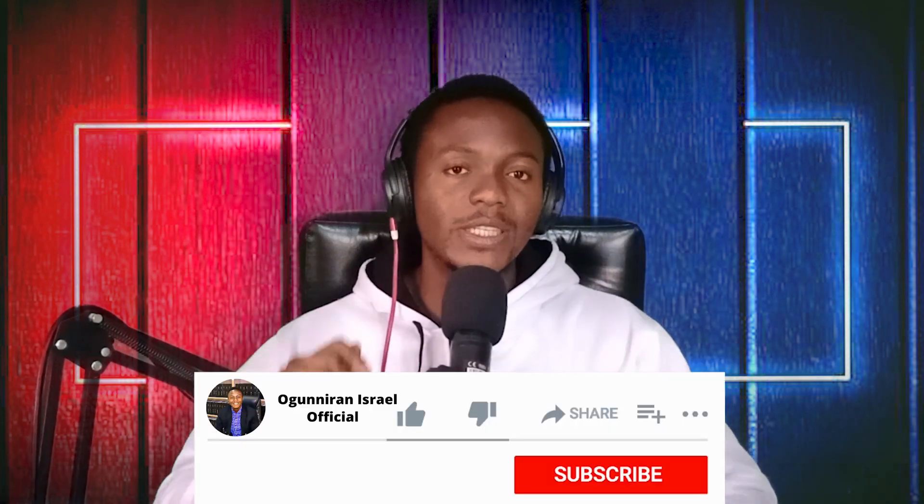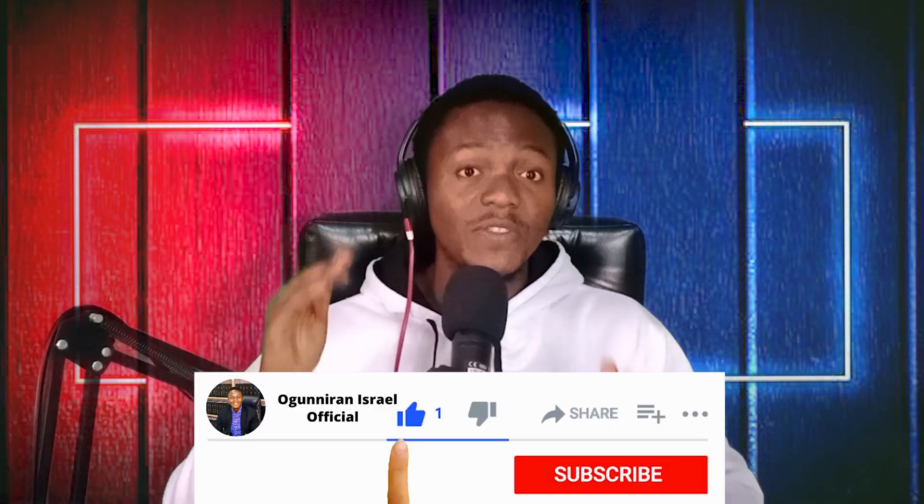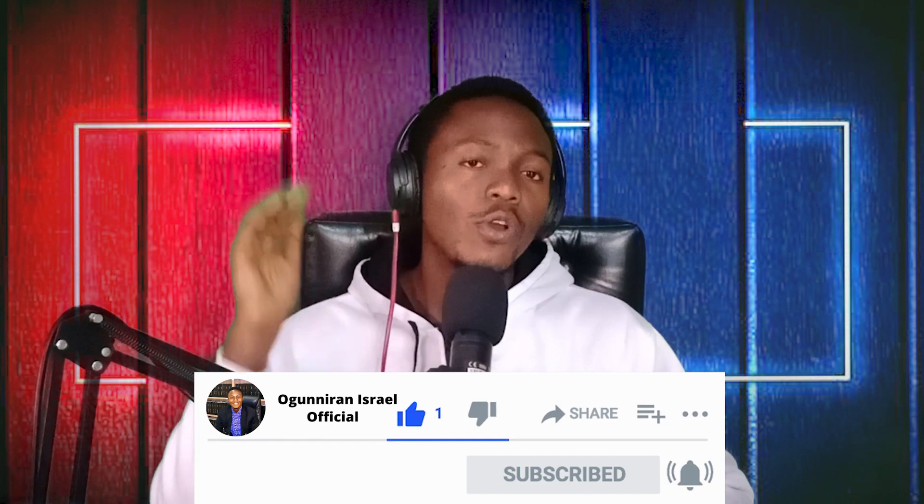That's everything you need to know today about the Remitly platform and how you can receive money from Europe to Nigeria and several other African countries. Don't forget to subscribe to this channel, like this video if it's been helpful, click the notification bell and select 'All' so you're the first to see new videos. Until next time, keep watching No Grand Jean Official — stay blessed guys.